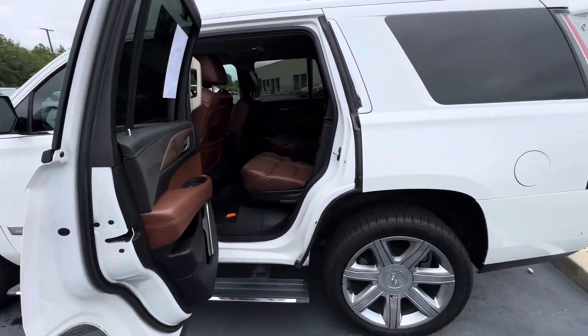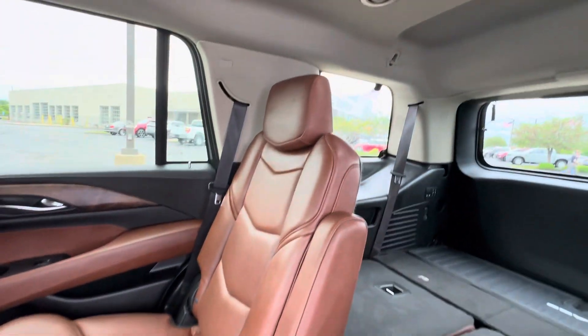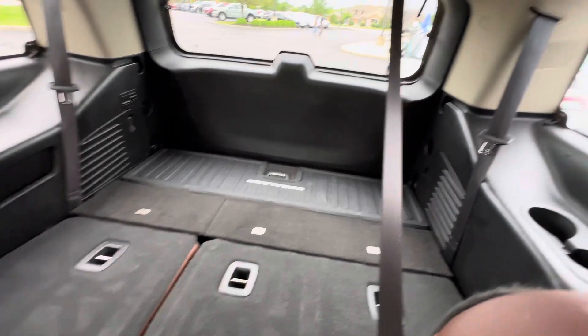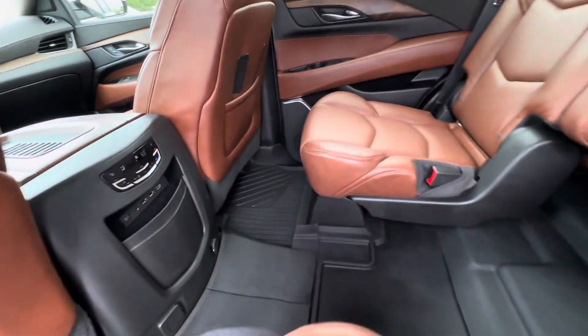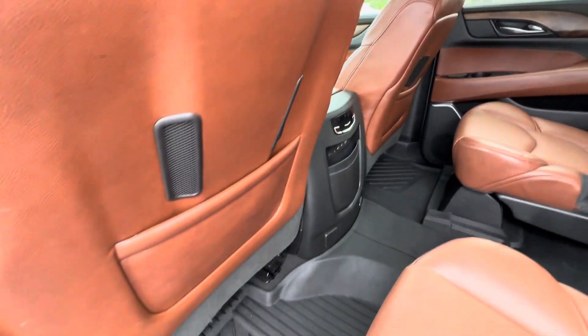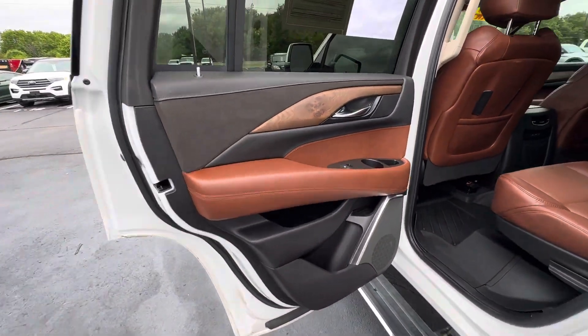The exterior is also in good shape. It has a nice brown interior, and I do like the brown with the white exterior. The third row seats are just folded down right now. There are rubber mats throughout the whole entire vehicle, heated seats in the rear as well, and nice wood trim on the doors.